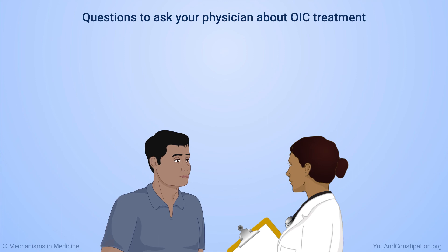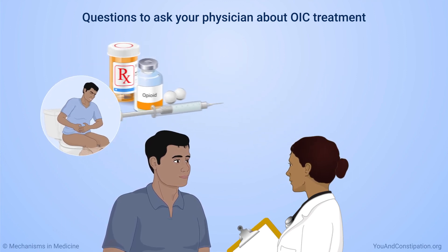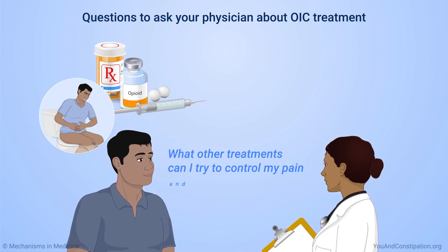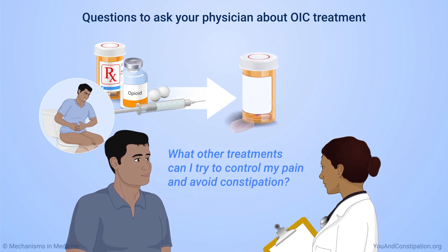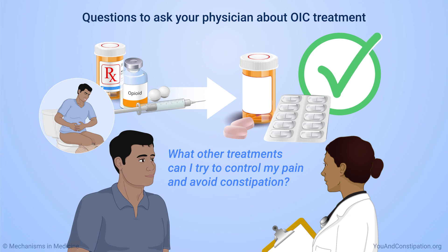Tell your physician if you have constipation when taking opioid medicines. If one way of treating constipation does not work, ask what else you can try — this might include switching to a different pain medicine. Your physician can help you find the best way to control pain and avoid constipation.